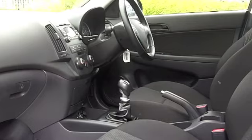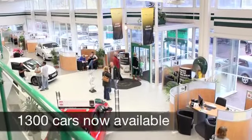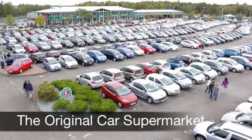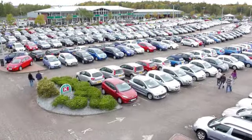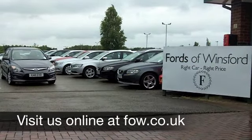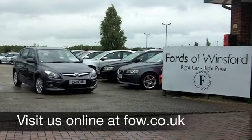Now, if you fancy a test drive, why not ring and reserve? We'll hold this car for you for up to 48 hours until you can get here. Bring your licence with you, you can test drive the same day without any obligation. It's another great car waiting for you to discover at Fords of Winsford.